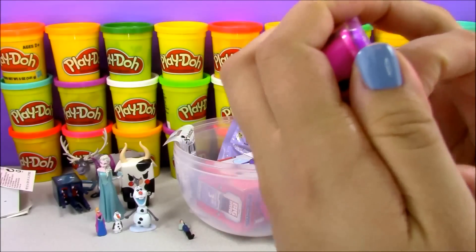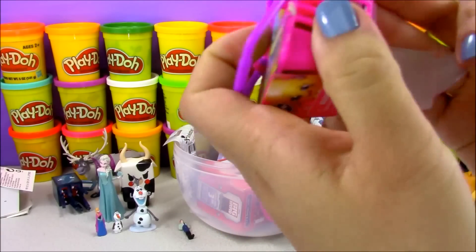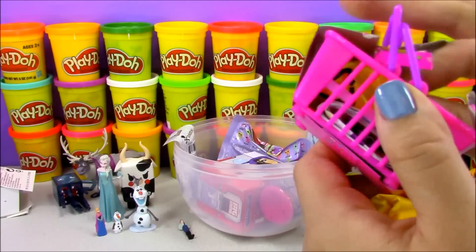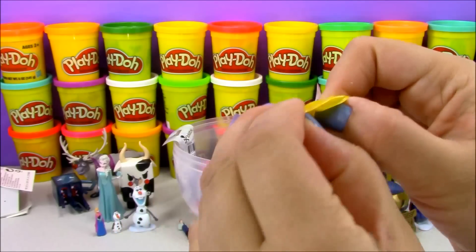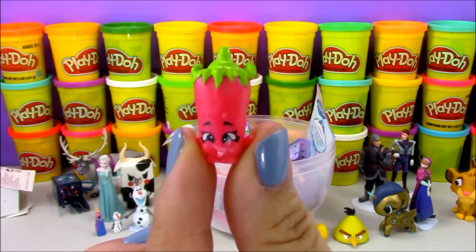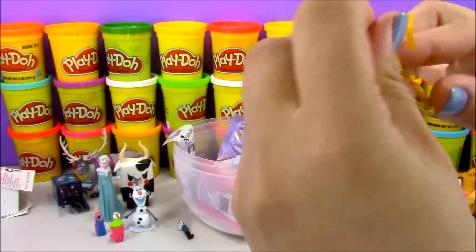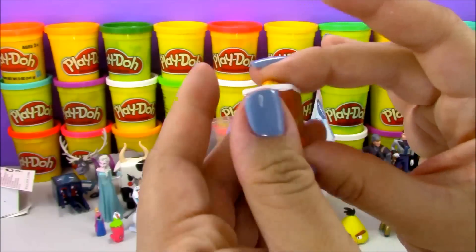Now let's go ahead and open up the Shopkins season two blind basket. I love the new shoe Shopkins that come with season two. Inside our basket we have two little blind bags. Our first Shopkins is Silly Chili — she looks so silly! And our second Shopkins is this yummy carrot cake. Do you know the name of this carrot cake?